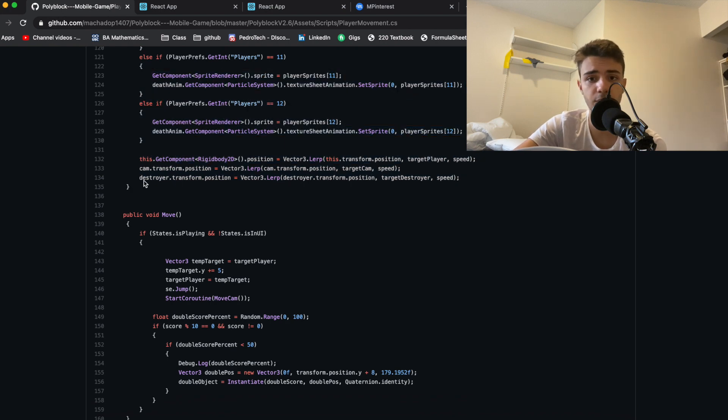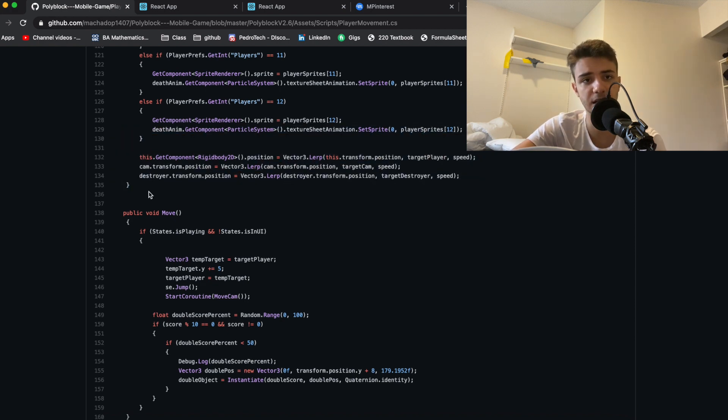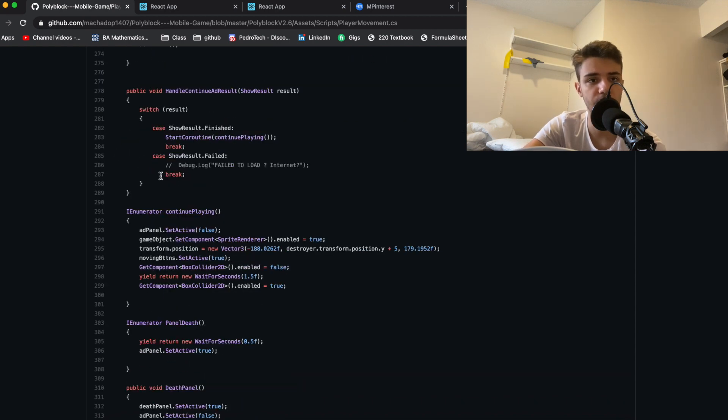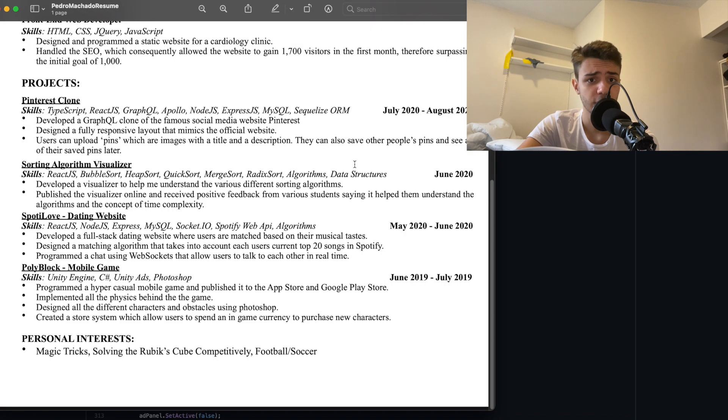That makes me cringe a bit, but it goes to show that you don't need to have the best code to put a project on a resume. I'm still really proud of it. That was the first project. Now let's move to the second, which was the beginning of my web development journey.